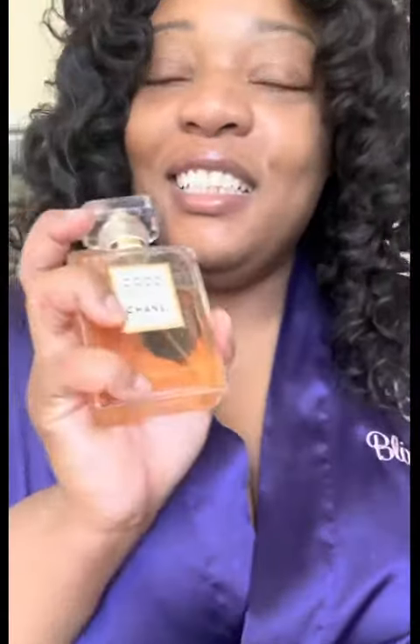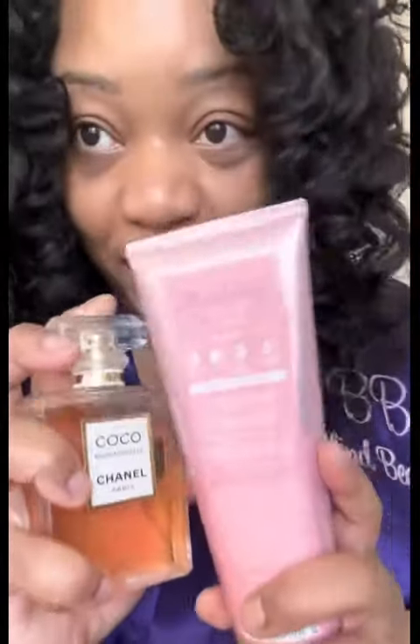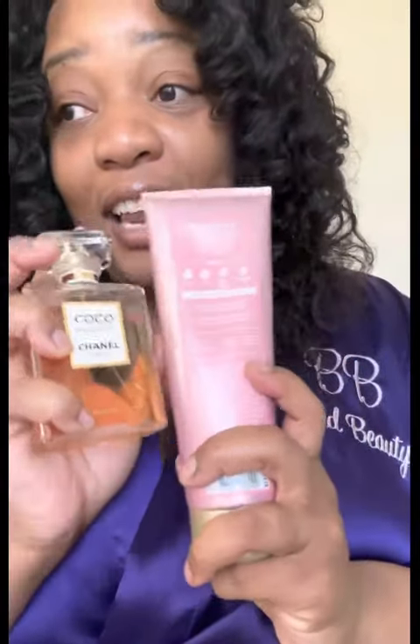The lotion of choice today will be Bath & Body Works Champagne Toast, and the perfume I'm wearing today is Coco Chanel Mademoiselle. This and Champagne Toast from Bath & Body Works pair perfectly because they both have a fruity scent, and the champagne scent in this added with the Coco Mademoiselle is amazing.